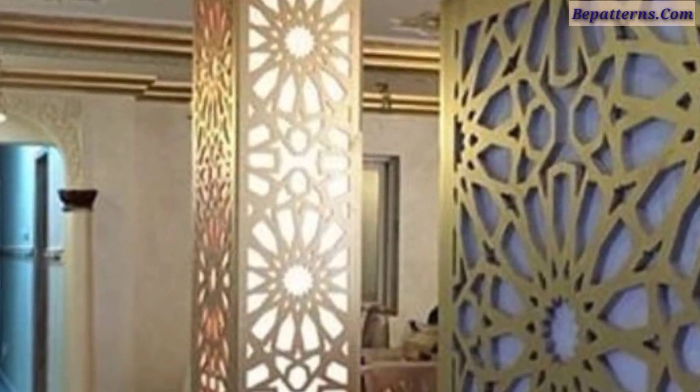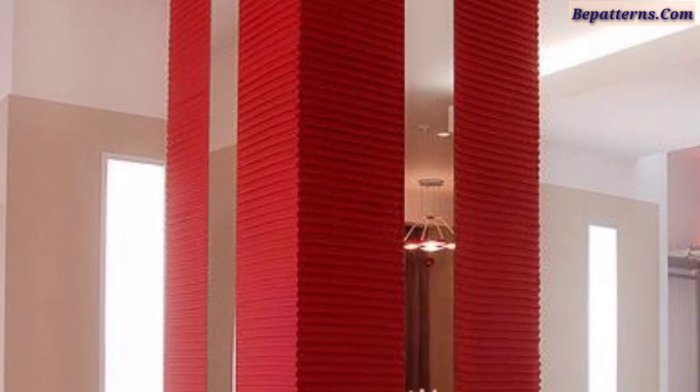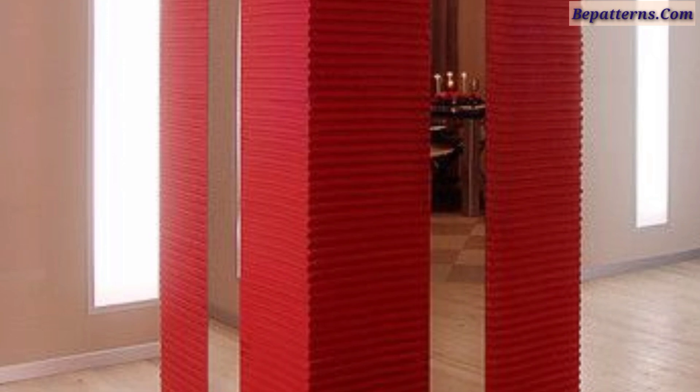In this video you can see beautiful designs of pillars in materials like wooden, cement, and marble for modern building designed house pillars.